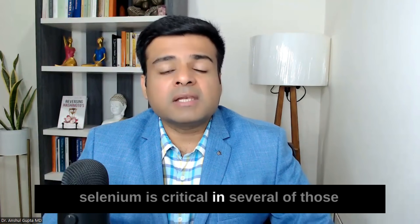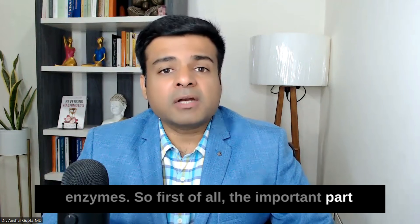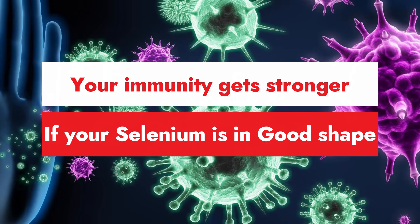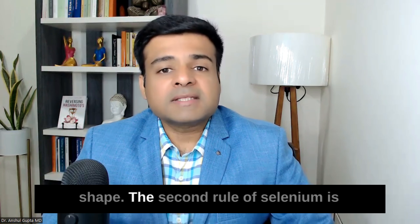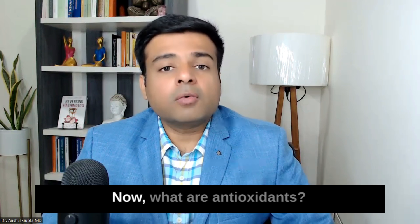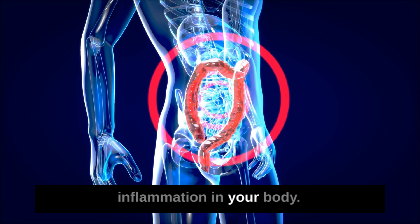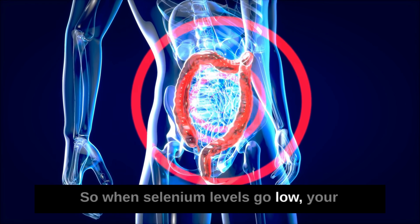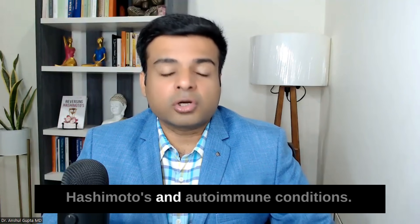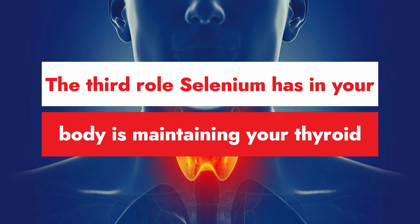The first important role of selenium is that it helps with your immune function — your immunity gets stronger if your selenium is in good shape. The second role of selenium is that it acts as an antioxidant. Antioxidants are compounds which fight inflammation in your body. When selenium levels go low, your inflammation levels go high, especially in people with thyroid, Hashimoto's, and autoimmune conditions.